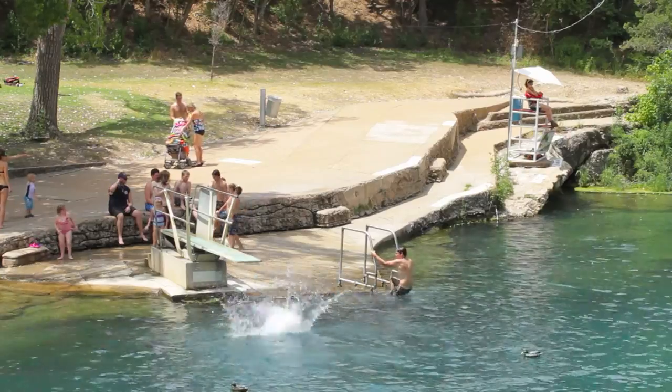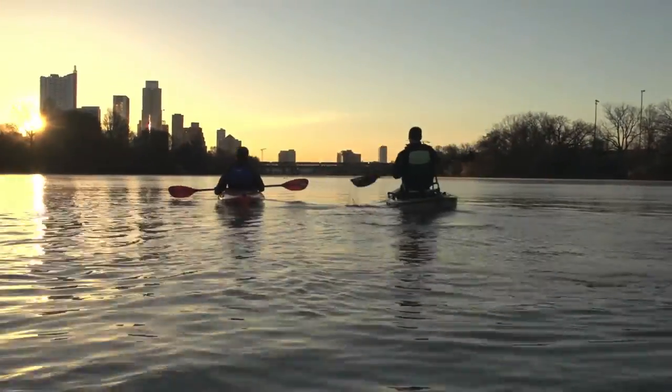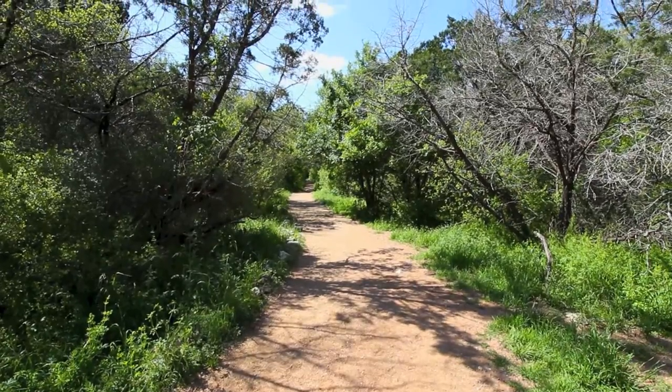This home is just a 10-minute walk from Barton Springs Pool, Zilker Park, hike and bike trails, and numerous shops and restaurants, all off of Barton Hills Drive. In 78704, this is the place to be.